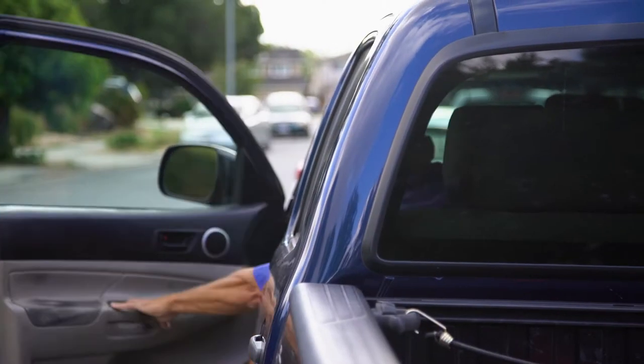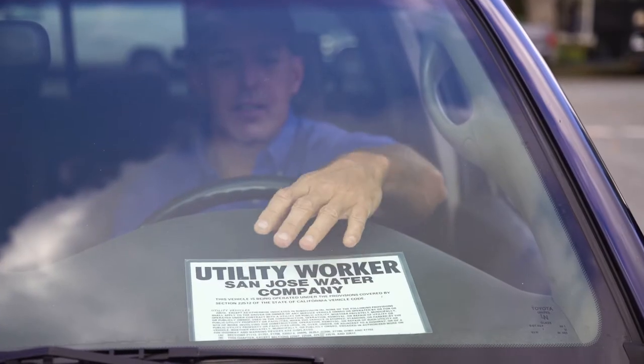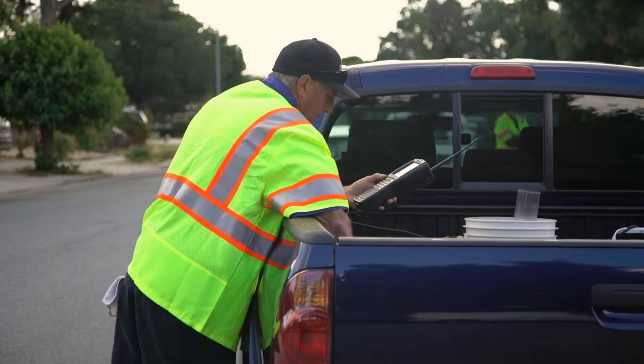As our meter readers arrive in your neighborhood, they will put cones next to their car and place a placard in the window to indicate that they are San Jose Water Company staff. Our staff always wears a uniform and carries identification.